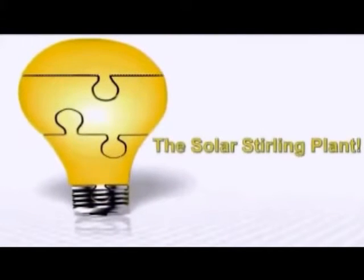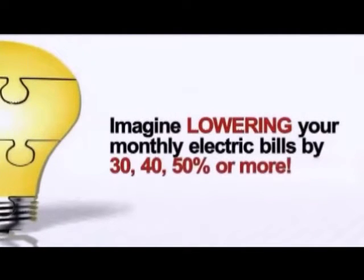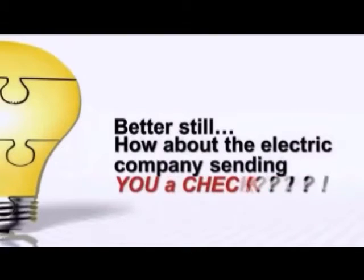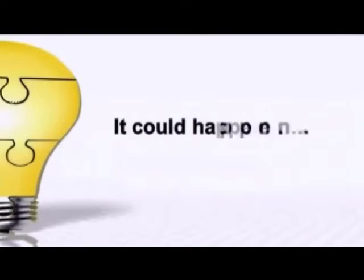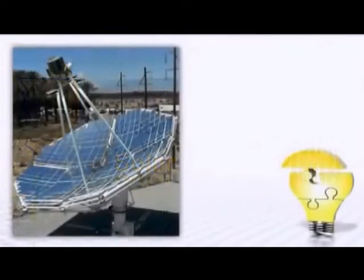Introducing the Solar Sterling Plant — the most powerful way to generate free electricity is now out in the open, and the big utility companies hate it. Imagine lowering your monthly electric bills by 30, 40, 50 percent or more. Better still, how about the electric companies sending you a check instead of a bill? It could happen with the revolutionary Solar Sterling Plant.